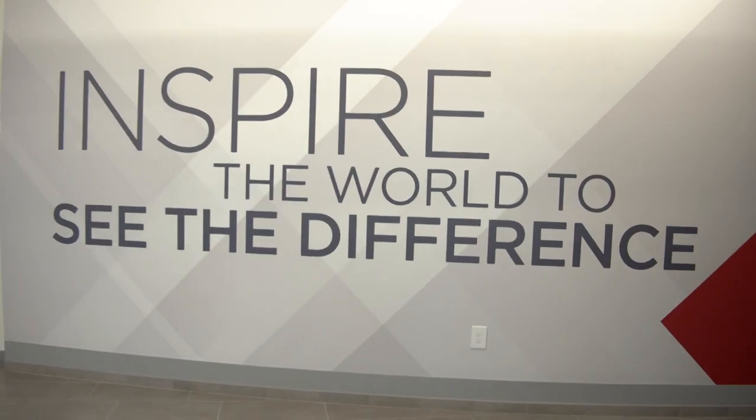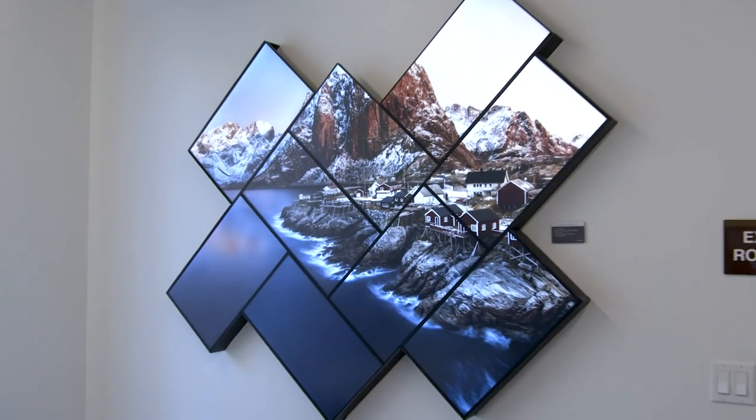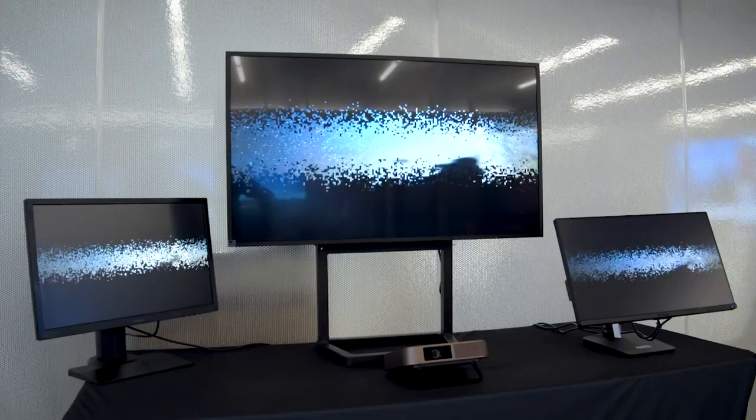At ViewSonic we inspire the world to see the difference — see the difference with our technology, see the difference with our solutions. We all have to evolve in our work life, our home life, and our education life.